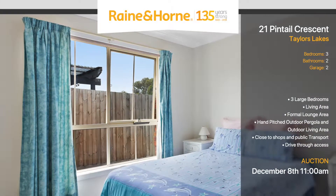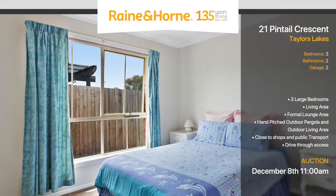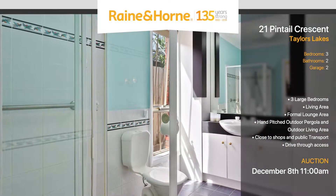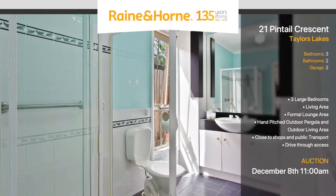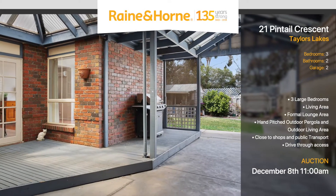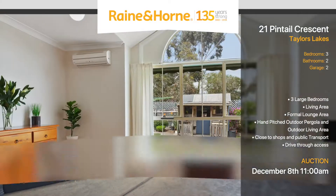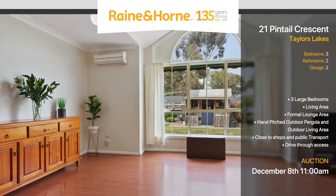This beautifully handcrafted single level home is sure to impress with three spacious bedrooms, two cute bathrooms, a hand-pitched outdoor pergola and outdoor area. With both the separate formal lounge and living area, it's perfect for the whole family.